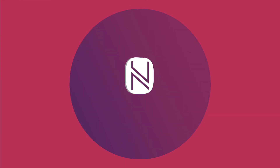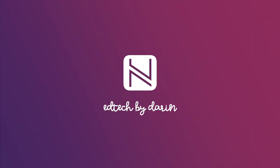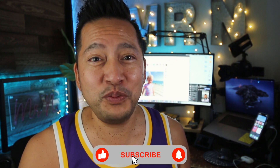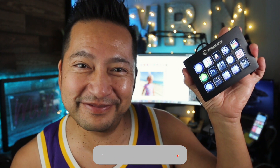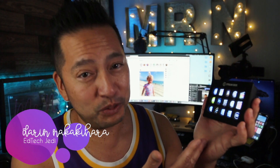I got a new best friend — do you want to meet her? Her name is Decker. Teachers, I'd like to introduce you to your new best friend. Ladies and gentlemen, this is an Elgato Stream Deck, and she comes in three different sizes. I got the middle one — 15 keys.